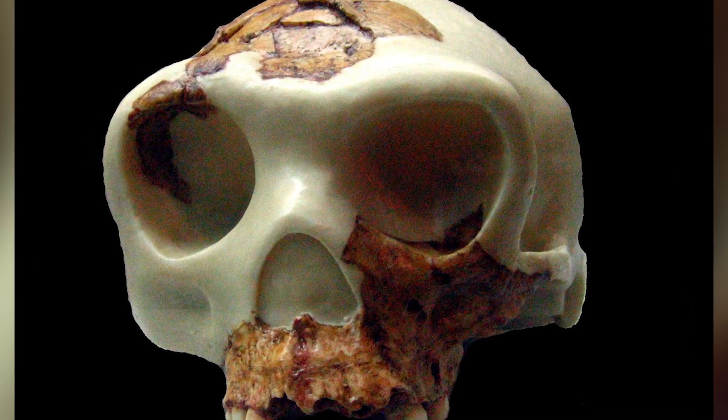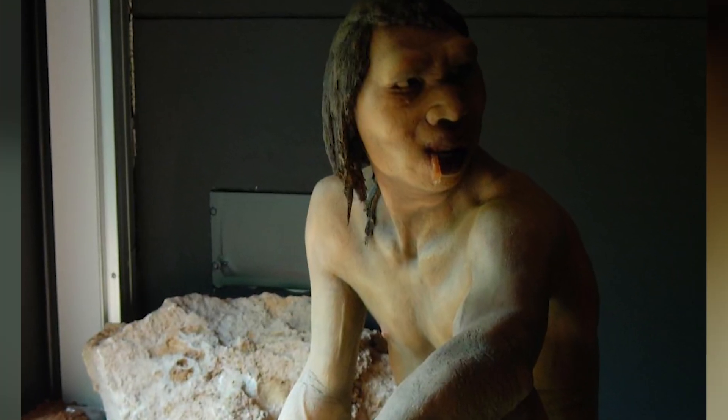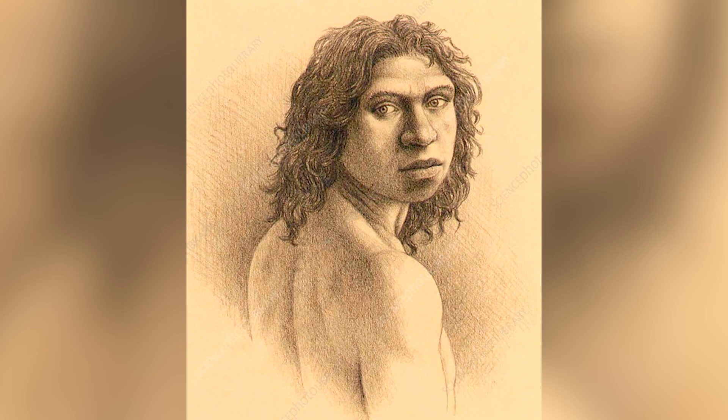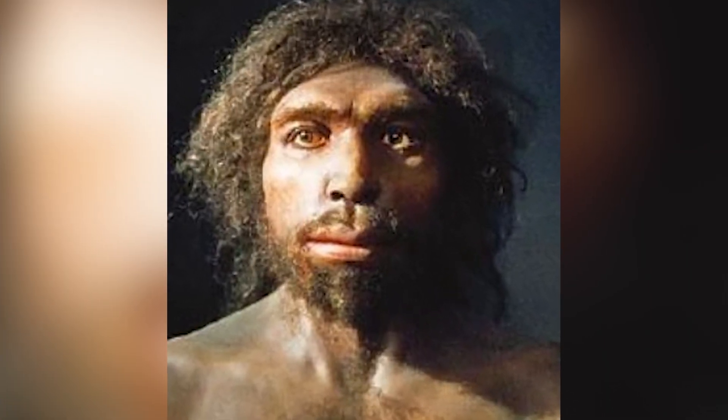Homo antecessor is a pretty intriguing species that lived around 1.2 million to 800,000 years ago. They were first discovered in 1994 in the Gran Dolina cave in Spain, a treasure trove of early human fossils. They're one of the earliest known human species in Europe and provided crucial clues about how early humans spread across the continent. They had a relatively large face with a prominent brow ridge, but their teeth and jaws were more similar to later species — making them another puzzle piece in understanding how our ancestors evolved. They were likely quite advanced in their toolmaking, using sophisticated techniques for cutting food, meaning they weren't just surviving but adapting and innovating in their environment.